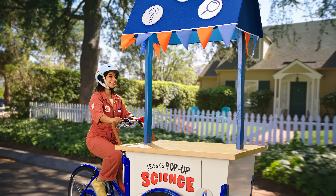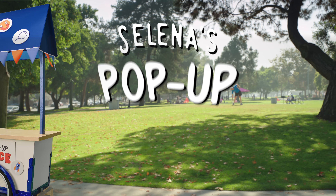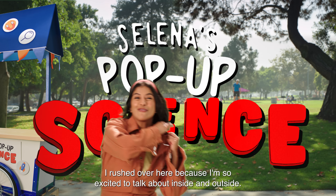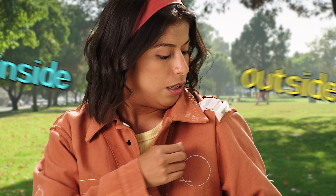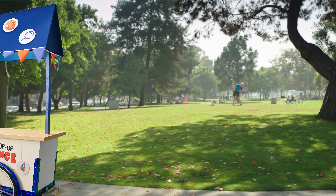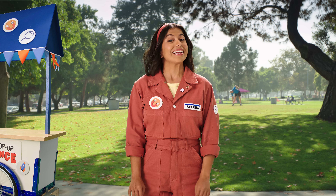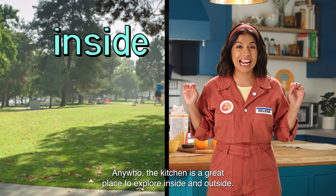It's pop-up science! I rushed over here because I'm so excited to talk about inside and outside. Outside, inside. The kitchen is a great place to explore inside and outside.